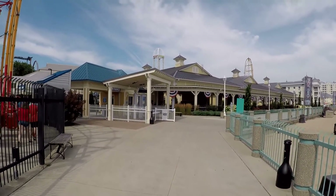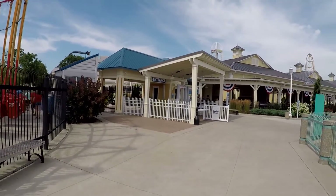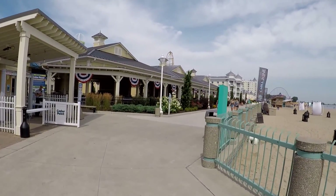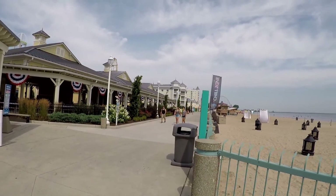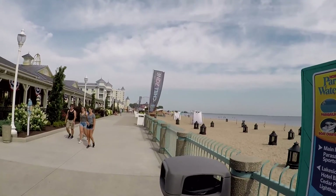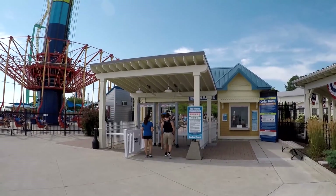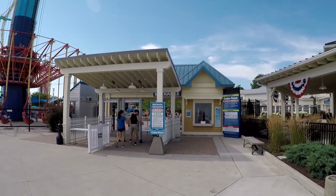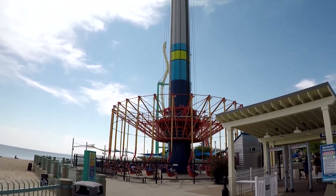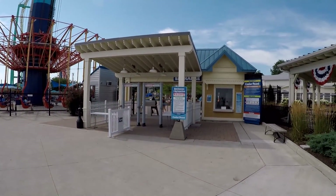Okay guys, here is the entrance to the park right here. So if you walk all the way around here and see the boardwalk, you can enter the park — you don't have to go all the way back to the parking lot. You can enter right here from the beach side. There's a small entrance right by the Windseeker where you can enter the park from the boardwalk.